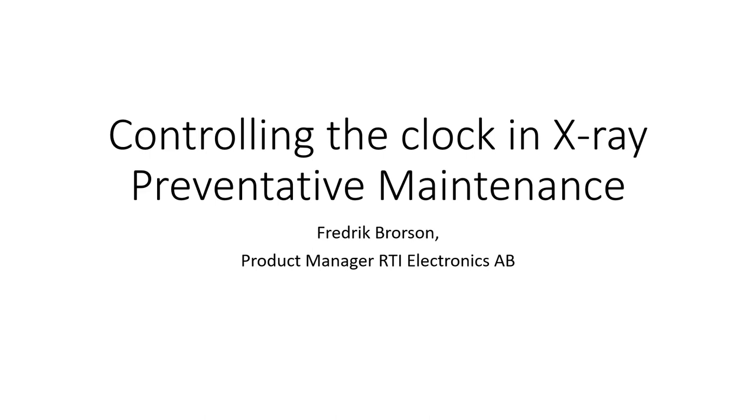Good afternoon and welcome to Webinar Wednesday. We're excited to have over 220 registered attendees for today's webinar, which is eligible for one credit from the ACI.